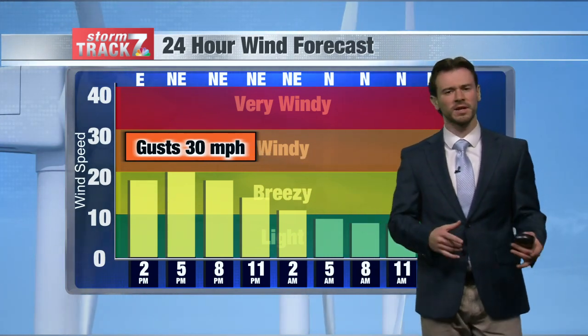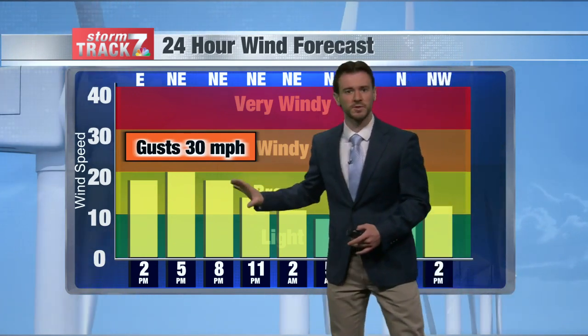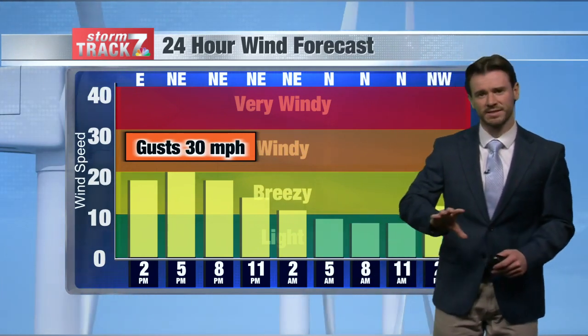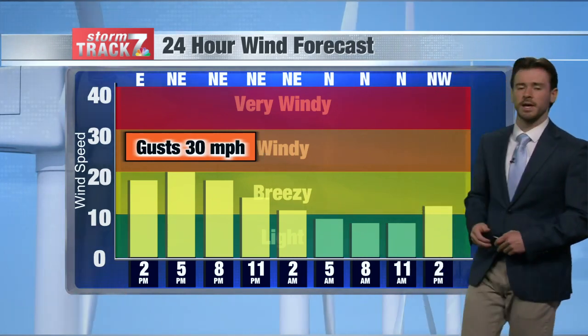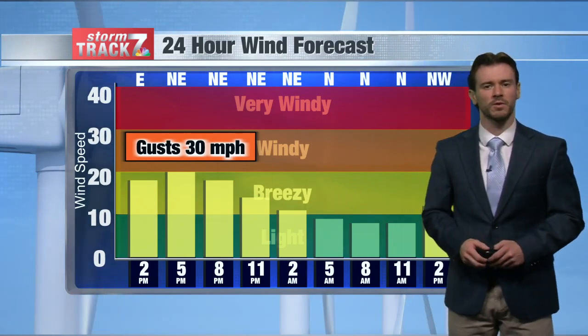Winds have been picking up with sustained winds mostly out of the north and northeast, anywhere from about 10 to 20 miles per hour. Those are the yellow bars that you see. We could also continue seeing some gusts upwards of 30 miles per hour as this system continues to swing along just to our south. Heading into tonight and tomorrow especially, we'll begin to see winds weaken just a touch — still a slight breeze, but more to the north and northwesterly direction.